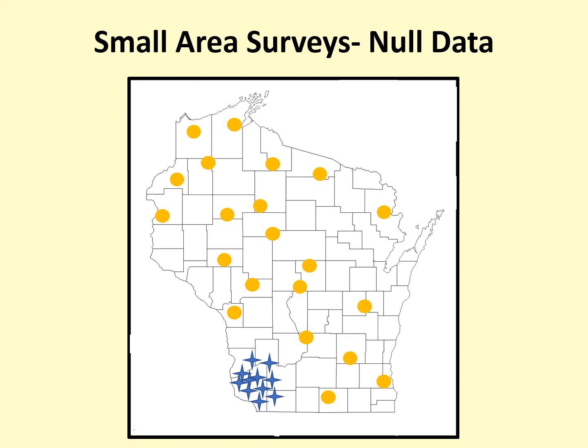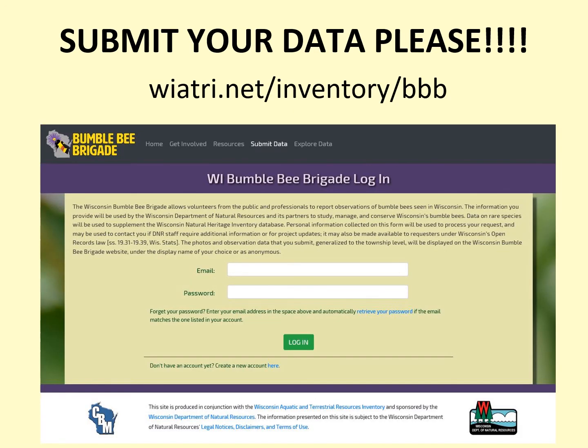So please be sure to submit your small area surveys with no bumblebees found. Regardless of whether you saw bumblebees or your survey came up empty, the final step in the monitoring process is to submit your data to the Bumblebee Brigade to support bumblebee monitoring and conservation, and to have your bee identifications verified. We will discuss data submission later in the training. This concludes the monitoring portion of the training. If you are new to the project, please be sure to watch all the training videos.